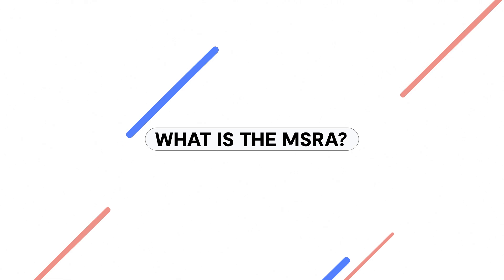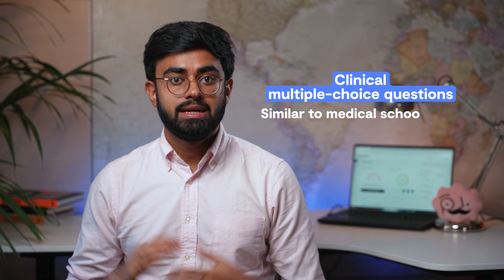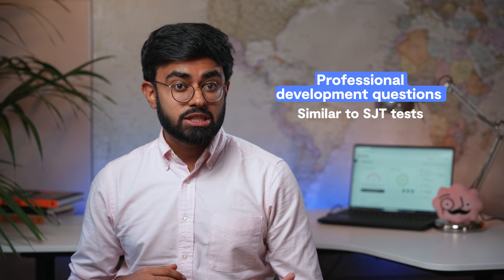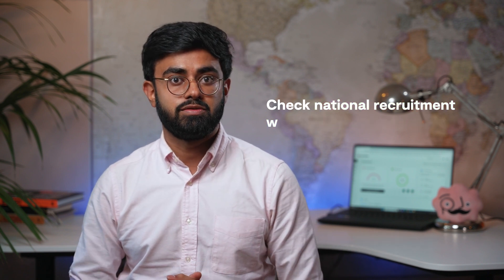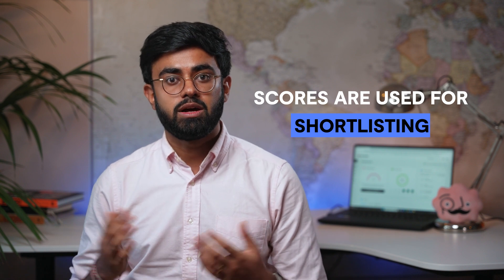What is the MSRA? The MSRA is a computer-based exam that's used as part of selection into postgraduate specialty training in the UK. It features a mix of clinical multiple-choice questions, similar to medical school finals, and professional development questions, similar to traditional situational judgement tests, split across two papers held on the same day. Each specialty uses the MSRA score differently, so it's important to check specific national recruitment websites for further guidance on the specialty that you're applying for. For the majority of specialties, your score will be used to shortlist for an interview and contribute to your overall ranking, along with your interview score.